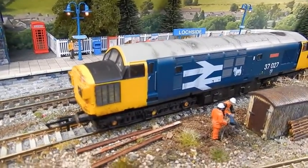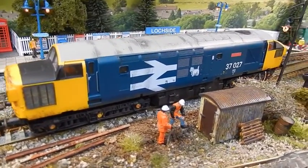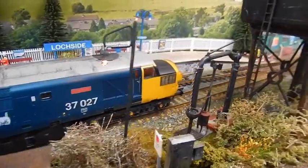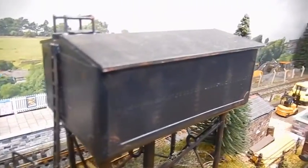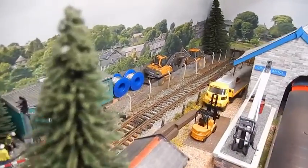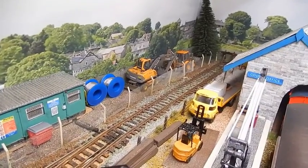Here's the Scottish Lockside Class 37 027, and this is the other loop from the now-truncated stretch that previously served the nuclear power station further down the line.